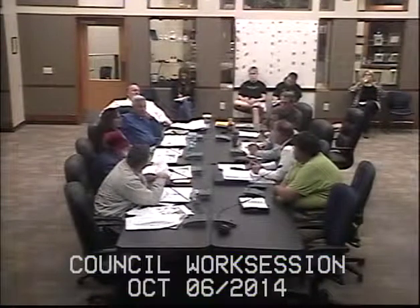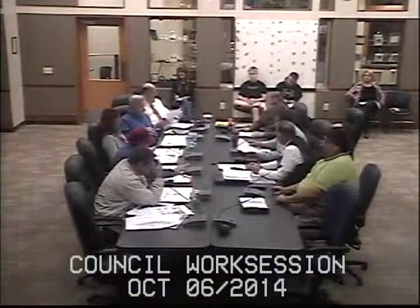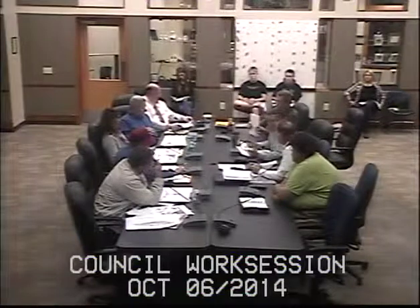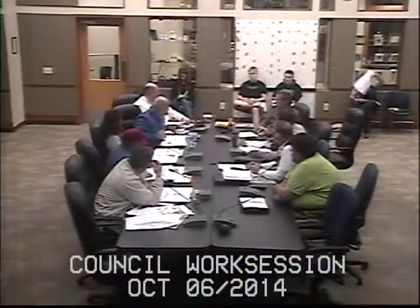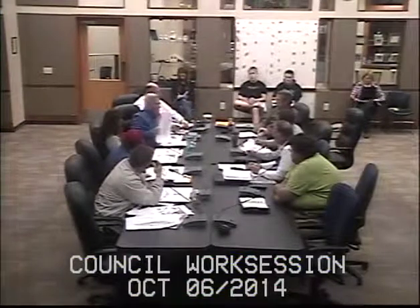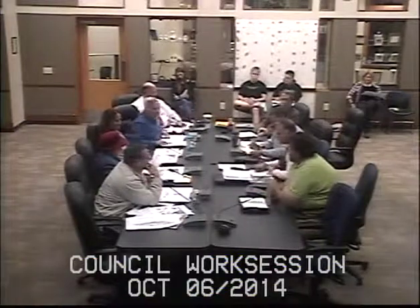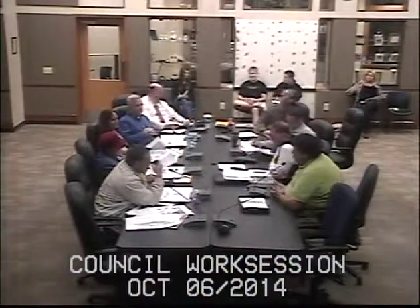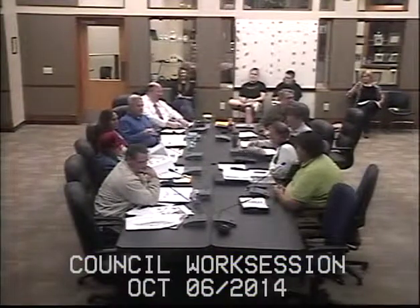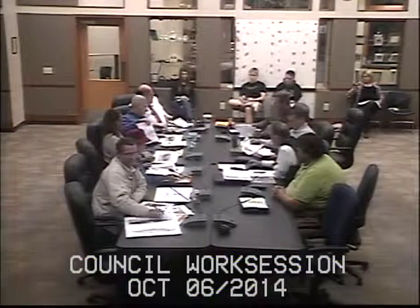A council member commended staff for their work on the concept plan. Council member Holman asked about the timeline — assuming everything went smoothly, when could the full vision be achieved? Staff responded that funding and property assembly are the key constraints. The short-term goal is that everything in the darker picture, including the depot, would be in place for the 2015 farmers market.